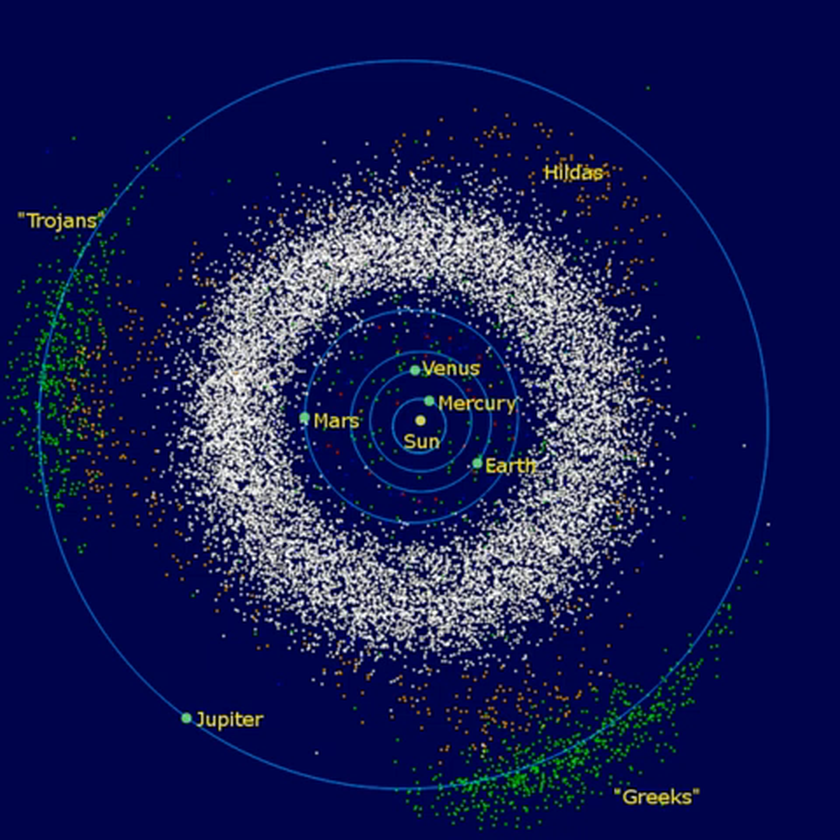Individual asteroids within the asteroid belt are categorized by their spectra, with most falling into three basic groups: carbonaceous, silicate, and metal-rich. The asteroid belt formed from the primordial solar nebula as a group of planetesimals.